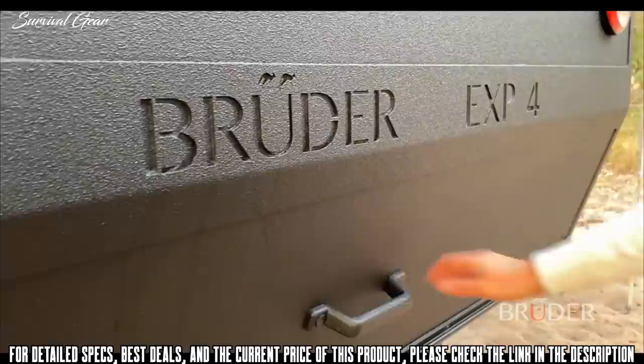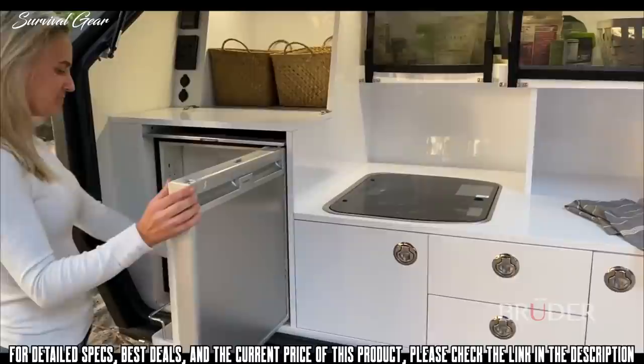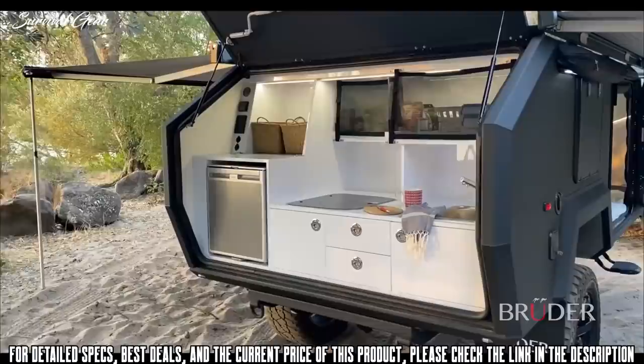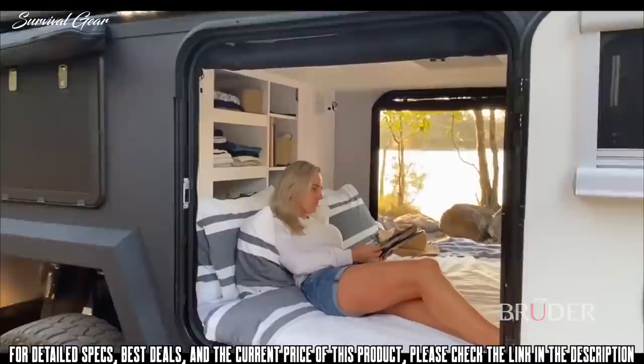Camping has never been so easy — the rear door provides instant shelter over the huge EXP4 kitchen. Perfectly level and at your chosen height, the kitchen provides easy access to all areas, with ample storage for both small and larger items along with soft-close drawers and stainless steel latches throughout. The EXP4 kitchen has design flexibility to accommodate a variety of fridges and cooktops, from induction and diesel to larger gas barbecues.